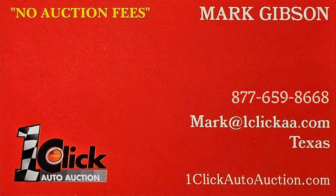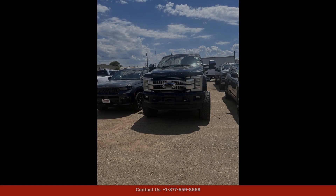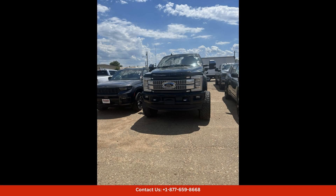Welcome to One Click Auto Auction — you can now buy and sell without auction fees. This Agate Black Metallic 2019 Ford Super Duty F250 SRW Platinum is a powerful and luxurious truck that is perfect for both work and play. With its 4WD capability, you can confidently tackle any terrain or weather condition with ease.